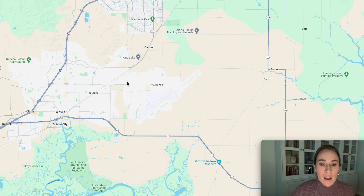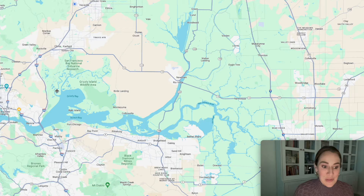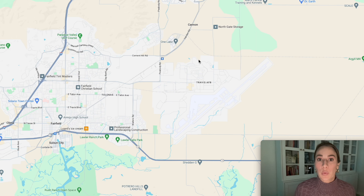Welcome to Google Maps. We're going to talk about the Gold Ridge neighborhood's location — commuting to Sacramento or the Bay Area, the schools, and the shops. You can see Fairfield right here. This is Interstate 80. When you go east, that gets you to Vacaville, Dixon, and Sacramento. When you go west, that takes you to Vallejo, San Francisco, and the entire Bay Area.